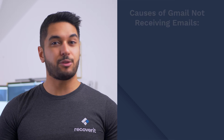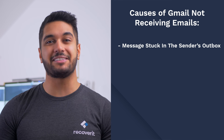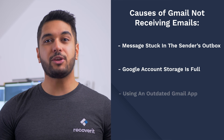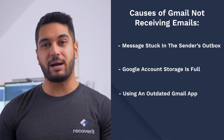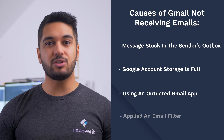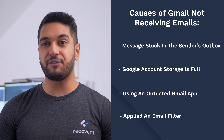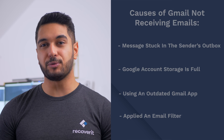A few of these reasons include: the message might be still stuck in the sender's outbox, your Google account storage is full, you are using an outdated Gmail app on your smartphone, and you might have applied an email filter that is diverting specific messages to a different folder. After knowing the reasons, let's quickly start with the different methods to fix the issue.